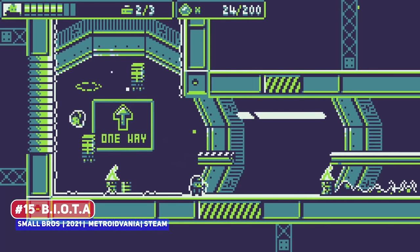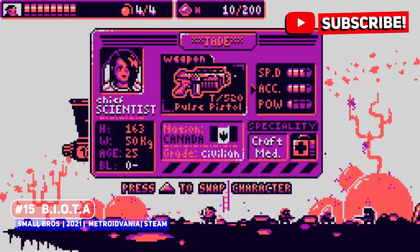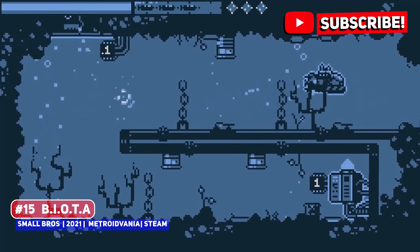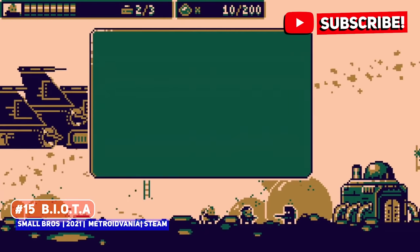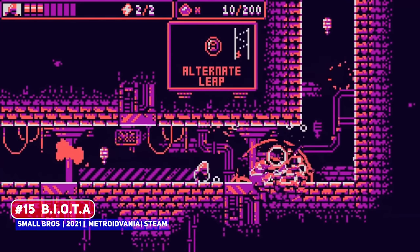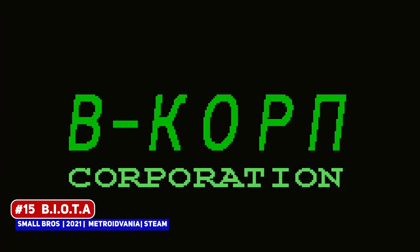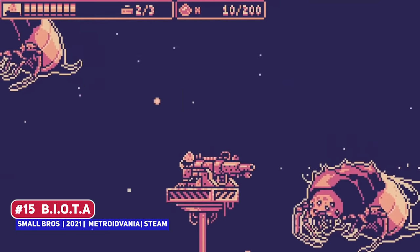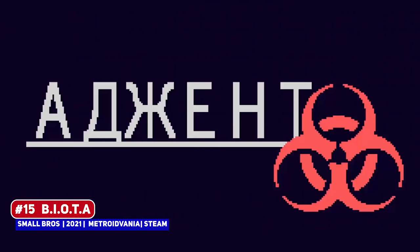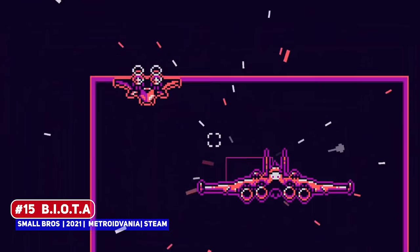Let's begin with Biota, a pixel art entry that has a fantastic 8-bit look, being a sci-fi entry set in a mining colony. As with most sci-fi stories, something has gone horribly wrong which is alien in nature, as the mining colony went radio silent and you play as a commando unit sent to investigate. Rather than classic Metroidvania-style progression, you're instead able to swap between 8-plus different heroes, each with different abilities, so it's something a little different but a fantastic looking game to kick off the proceedings.